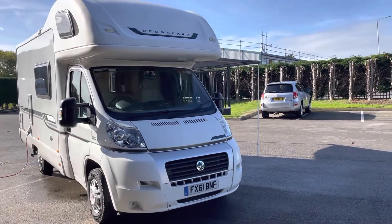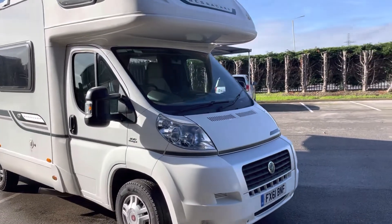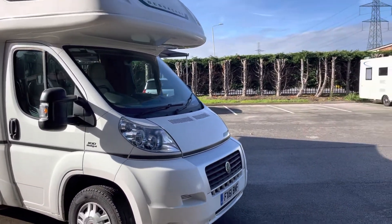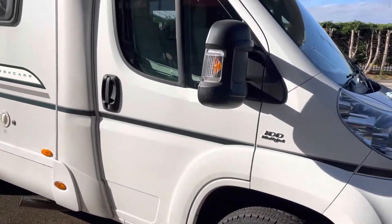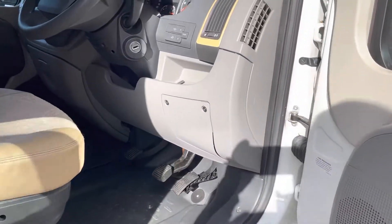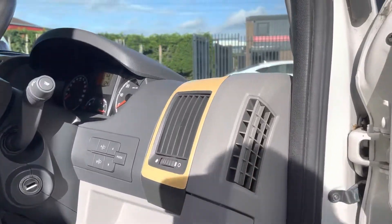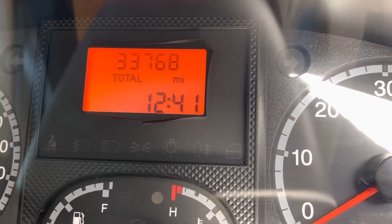Hello and welcome to the video of this Bessacar E435, 61 reg, 2011, with cruise control, cab air conditioning, and it has only covered 33,768 miles.